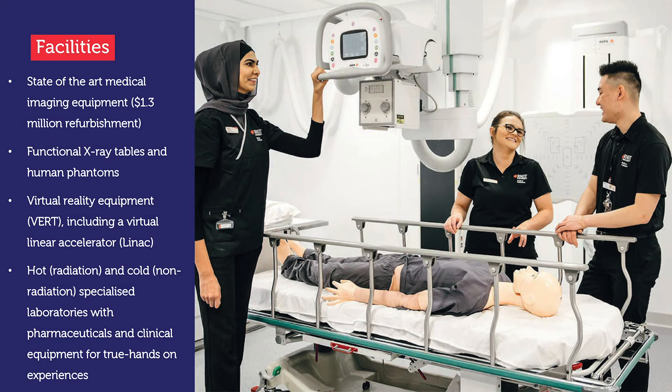Our facilities on offer are the newly refurbished, state-of-the-art medical imaging equipment in our laboratories, including functional x-ray tables and human phantoms, which allows our students to practice and learn on up-to-date equipment when they need to. We also have simulated virtual reality work environments, including a linear accelerator, for students to control, manipulate and plan treatments on exactly as they would in a clinical environment. As well, we have dedicated hot and cold laboratories — hot being specialised for radiation, cold for non-radiation — with all specialised equipment, including pharmaceuticals, as are used clinically.